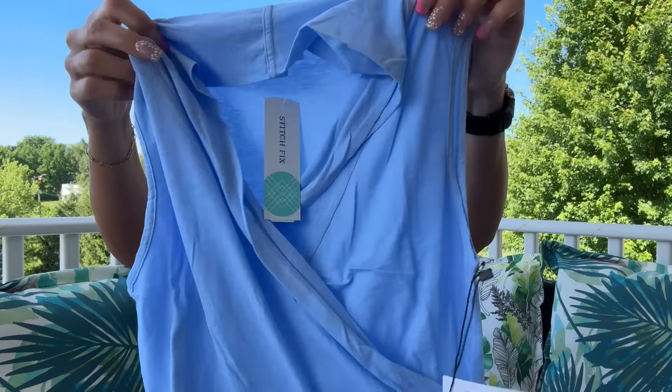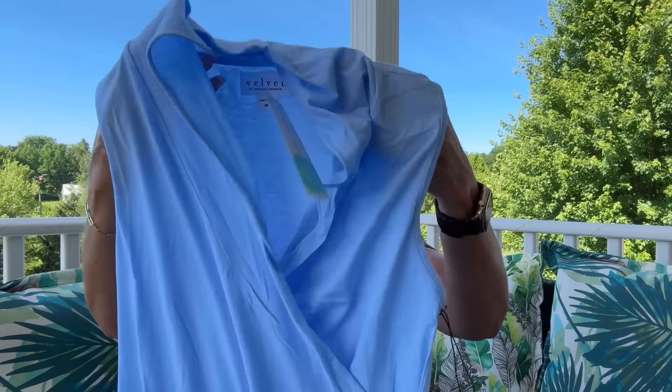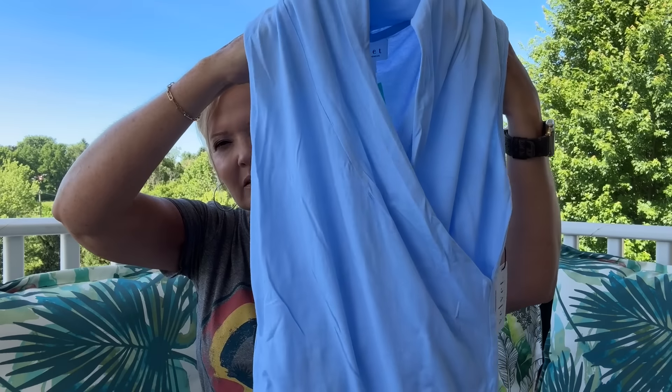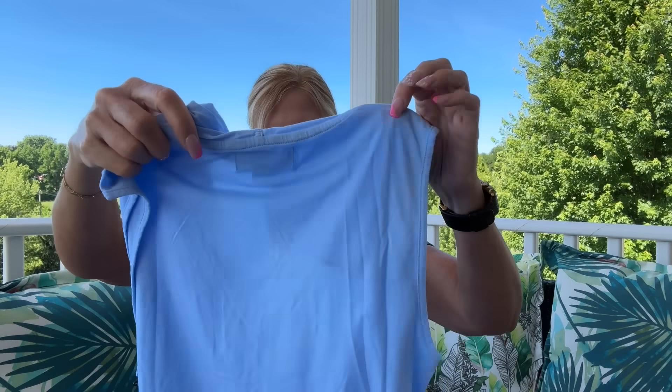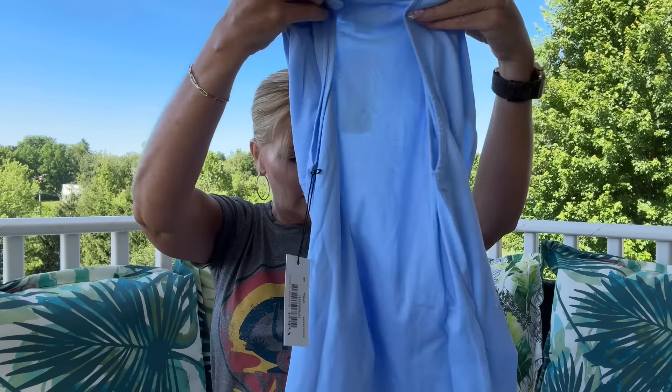First up is an item I did not pick — this is the one my stylist added. It's the Velvet by Graham & Spencer Aleast fitted surplus knit top in a really pretty blue. It has that crossover styling. That's cute, I like the color.